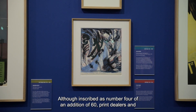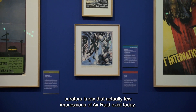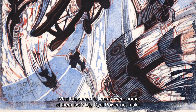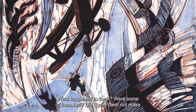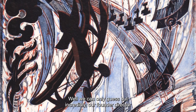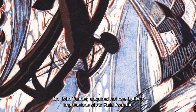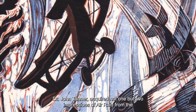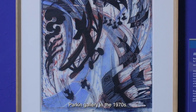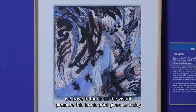Although inscribed as number four of an edition of 60, print dealers and curators know that actually few impressions of Air Raid exist today. What happened to them? Were some of them lost? Did Cyril Power not make as many as he hoped? Well, we can only guess. But incredibly, our founder director, Dr John Tanner, acquired not one but two impressions of Air Raid from the Parkin Gallery in the 1970s. So it's him we have to thank for the visual pleasure this iconic print gives us today.